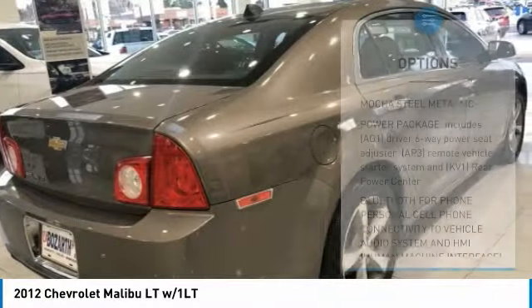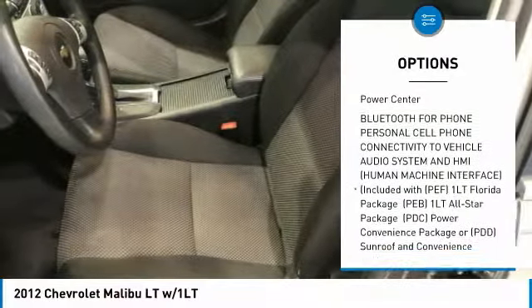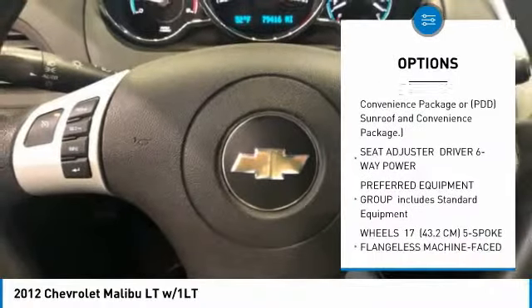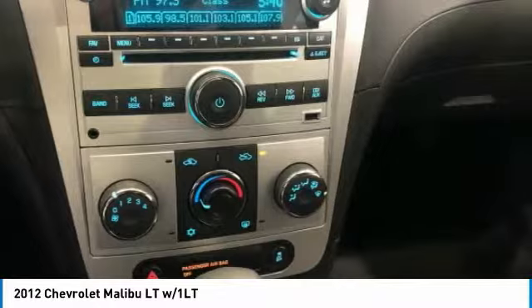Here are some of this vehicle's great options: steering wheel audio controls, anti-lock braking system, remote engine start, keyless entry, power steering, adjustable steering wheel, four-wheel disc brakes, floor mats, cruise control, and aluminum wheels.